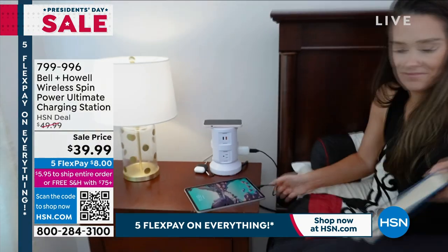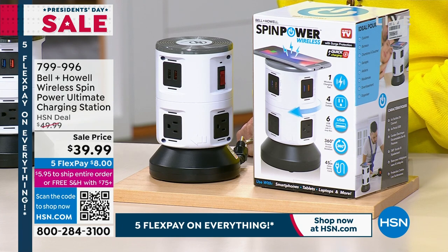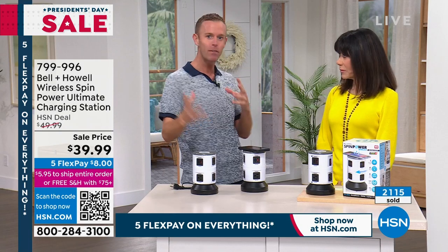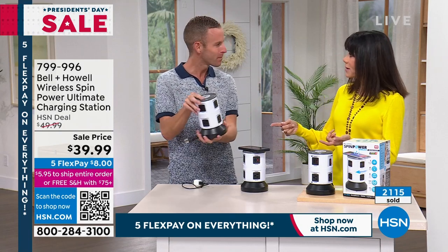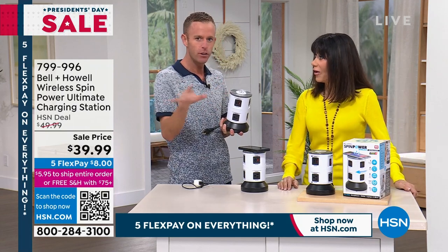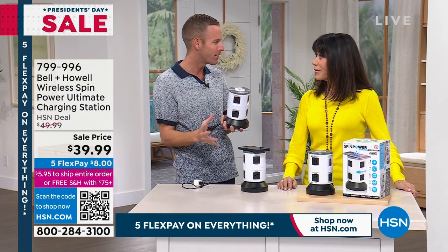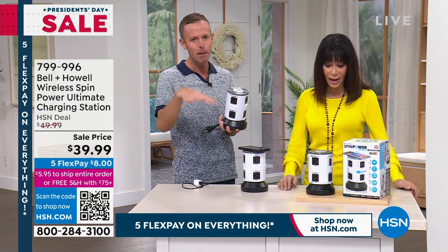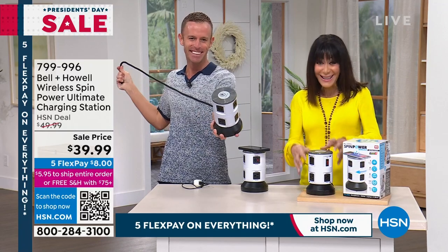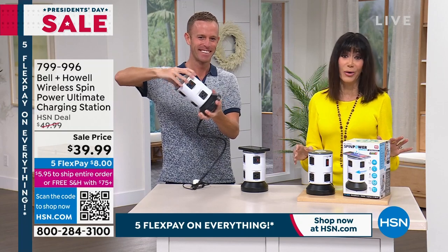I never realized that surge protectors go bad — nobody really does. If you put it into your search browser and ask how long surge protection lasts, you'll see all the data and engineering. Every five years, buy new surge protection — that's the bottom line. And it's built in here as well. This is honestly one of the coolest items we have ever presented at HSN. Leave it to Bell and Howell — they've got it going on after 115 years. It's all about power and organization in one great unit you can put anywhere.